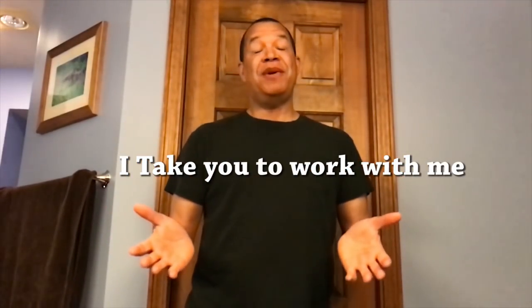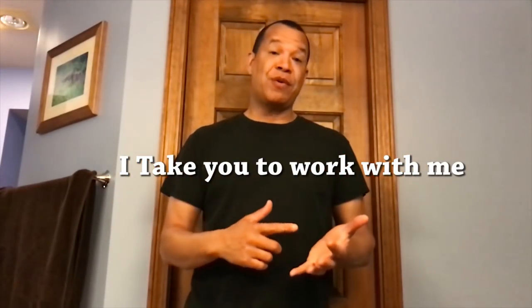Hey guys, most of the time you see me at home like this, working on stuff around here, doing my hobbies. But now I think it's time for me to show you what I do for a living, so come on, go to work with me.